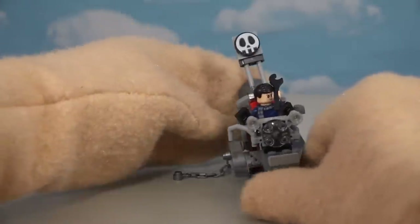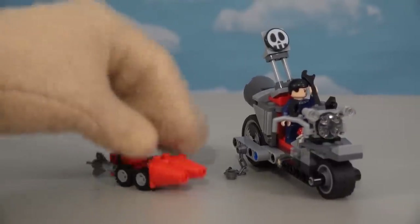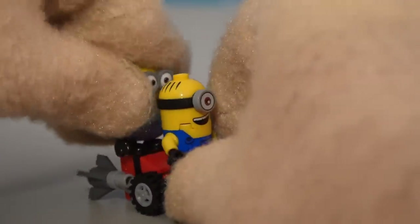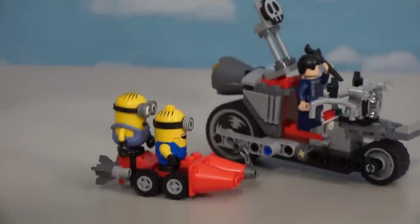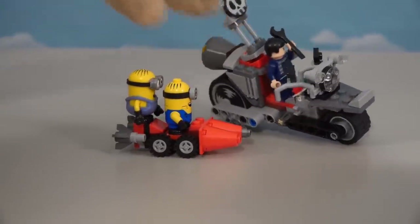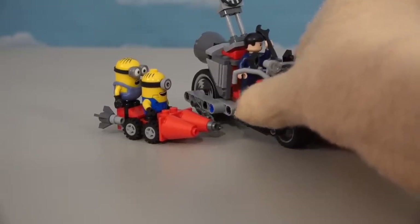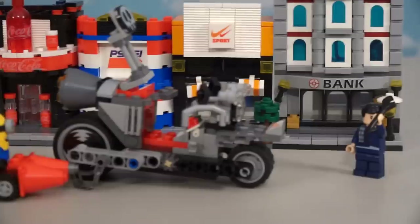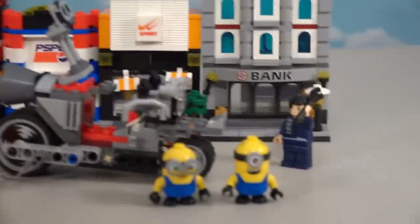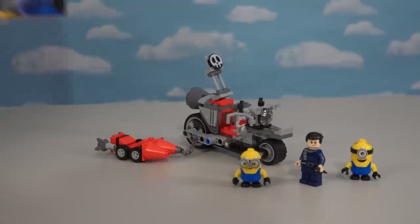If you want to make Gru's bike even cooler, check this out - there's a chain where you can attach a sidecar. It's got enough spaces to put one minion up front and a minion in back. Let's attach this chain, and bam - we have Gru's bike complete with the sidecar and minions! 'Alright minions, let's go knock over the next bank!' Oh, I just love minions - this set is so fun!